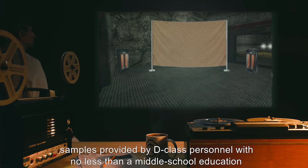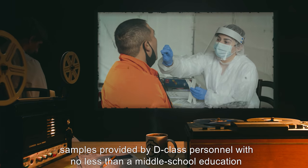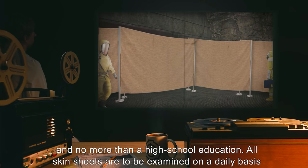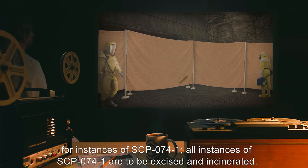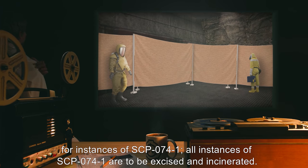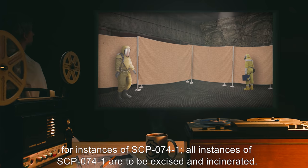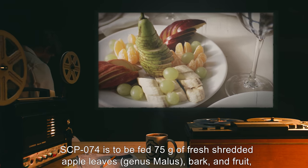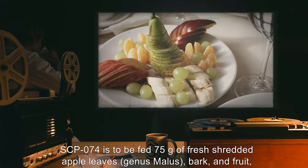Skin sheets must be a minimum of three millimeters thick and warmed to 37 degrees Celsius, and must be grown from samples provided by D-class personnel with no less than a middle school education and no more than a high school education. All skin sheets are to be examined on a daily basis for instances of SCP-074-1. All instances of SCP-074-1 are to be excised and incinerated.